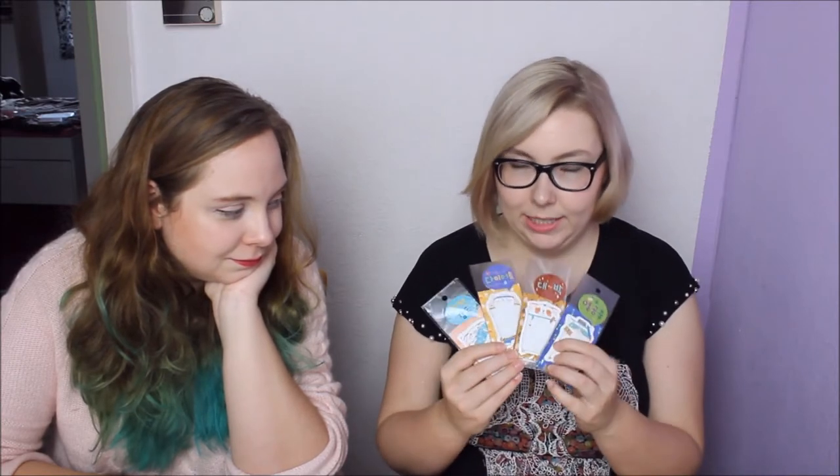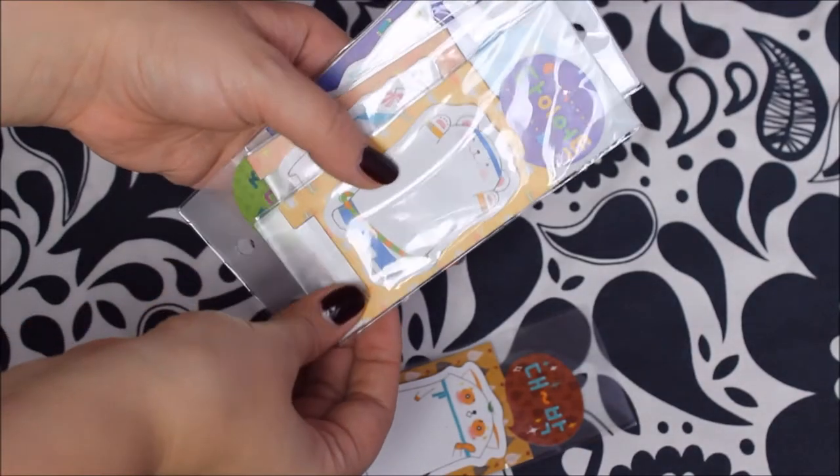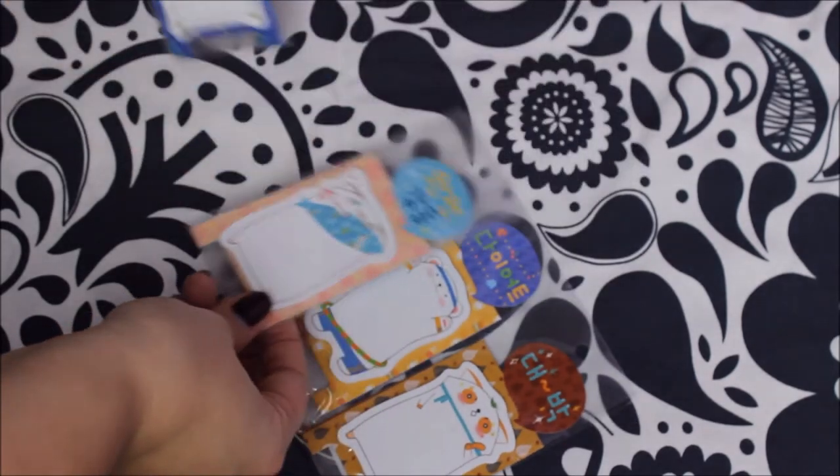We also got sticky notes as presents for our friends because they are so adorable and they have different themes. Like some say 'study harder,' one says 'daebak' which is basically 'big hit,' one's for dieting — that's ours — and I think one says 'great catch' or something. They are really adorable. You can stand them up when you take them out of the packaging — they have little paper stands so you can put them on your desk and use them whenever you need them.